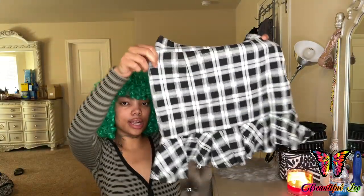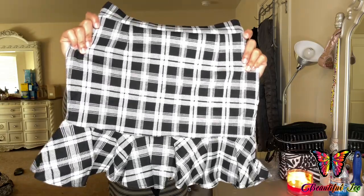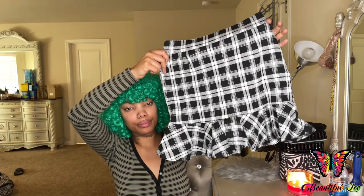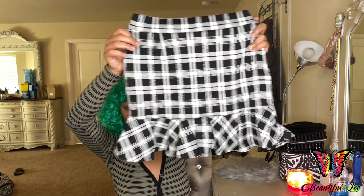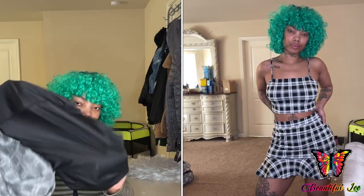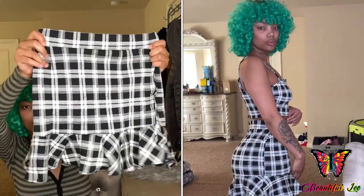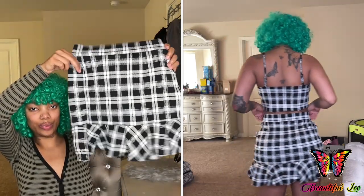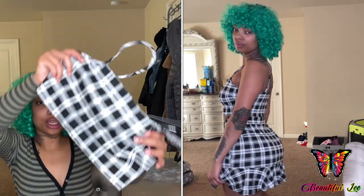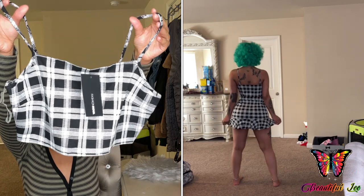Here is the next skirt set — it's black and white. The plaid on this one is made a little different; I believe the plaid on this skirt is just a little bit bigger than the black and blue skirt. This one is also a skort as well — it has shorts underneath. These skirts seem like they're going to be very comfortable so I have my fingers crossed. And again the crop top is made just like the skirt and it also has adjustable straps.